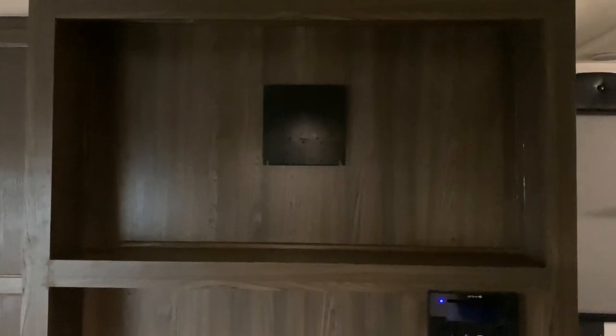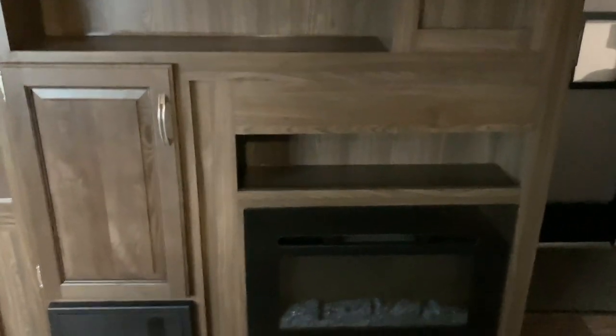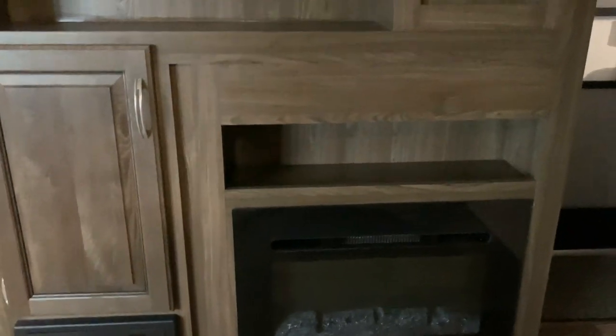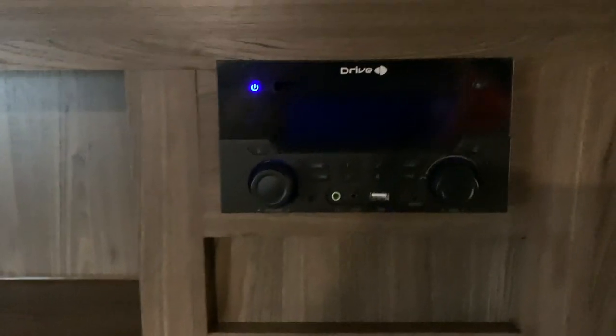Besides the kitchen, we have our entertainment center. There's space for a decently sized flat screen television, along with space for your consoles and any sort of cable that you have. It comes equipped with a fireplace as well for the winter nights, and a radio with the standard aux, FM, AM, etc.